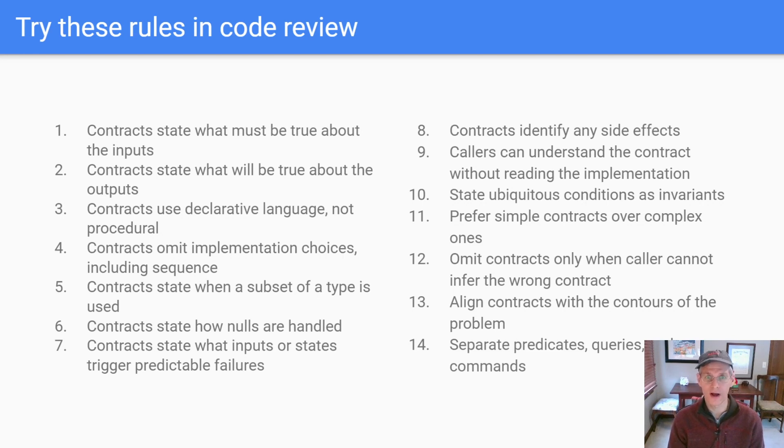An overall goal of having contracts is that you want to make sure the caller can avoid reading the implementation. Rule nine states that straight up: if your contract is too sketchy or too vague and you find as the reviewer that you're tempted to read the implementation to figure out the contract, you can point at that. Rule ten is about invariants — factoring all those invariants out of the pre and postconditions that would otherwise appear. In general, you want simpler contracts over more complicated ones. This is where the invisible hand of contracts starts to push quality: simple contracts make code easier to understand, easier to use, fewer bugs, easier to test.